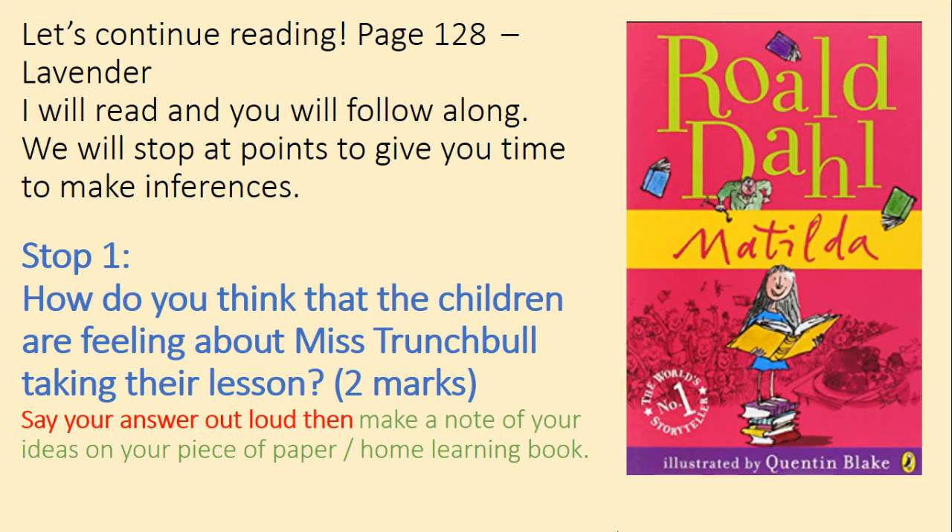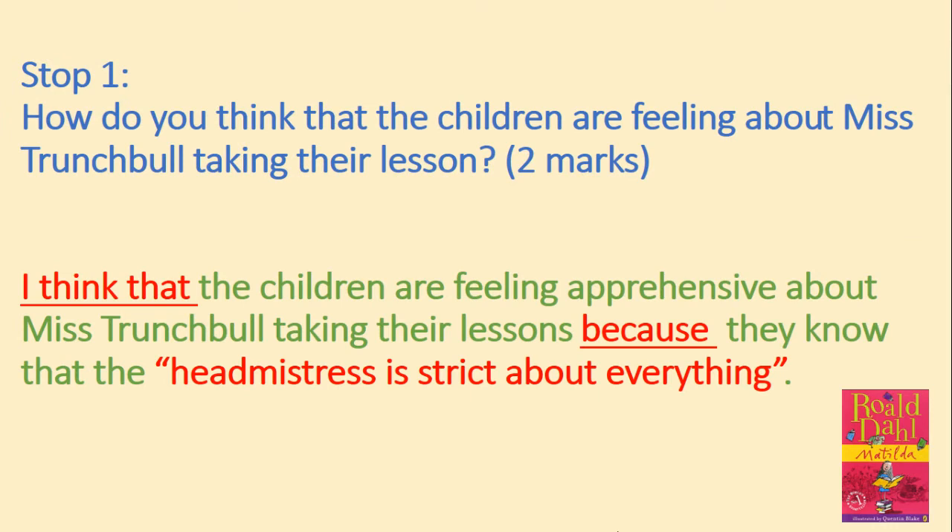Let's have a look at question one. How do you think the children are feeling about Miss Trunchbull taking their lesson? For two marks, say your answer out loud and then make a note of your answer on your piece of paper or your home learning book, and press play once you're ready to continue. I think that the children are feeling apprehensive about Miss Trunchbull taking their lesson, because they know that the headmistress is strict about everything — and I've used quotation marks directly from the text to back up my point. Well done if you thought something similar and also used a piece of evidence to back up your point.